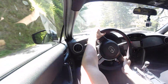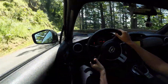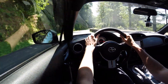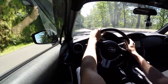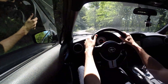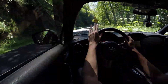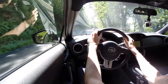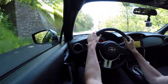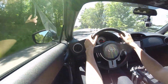One thing worth mentioning is that this has the TRD sway bar kit. I didn't really notice body roll with the smaller anti-roll bars in the BRZ I tested, but this has even less — it's pretty stiff and rides really flat through corners thanks to the slightly beefier anti-roll bars. I wouldn't say it's necessarily needed, but I also don't think it really hurts the ride quality at all. If you want it to be slightly more flat in the corners, it could be worthwhile.